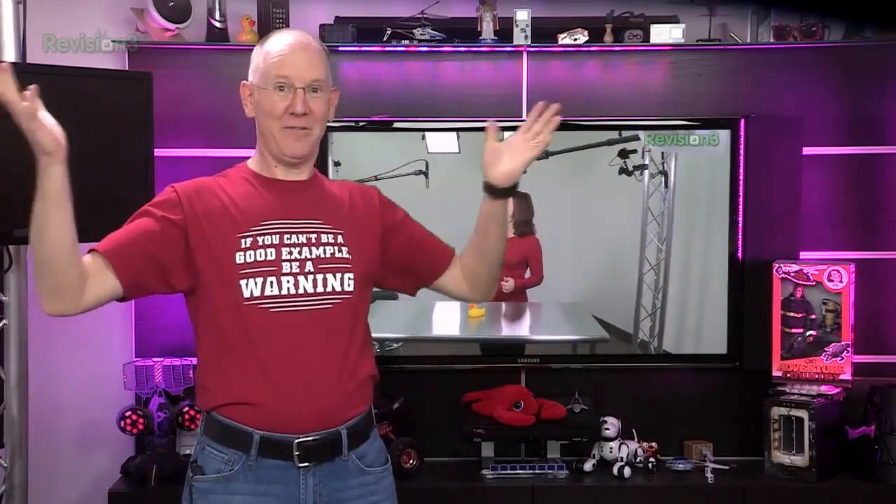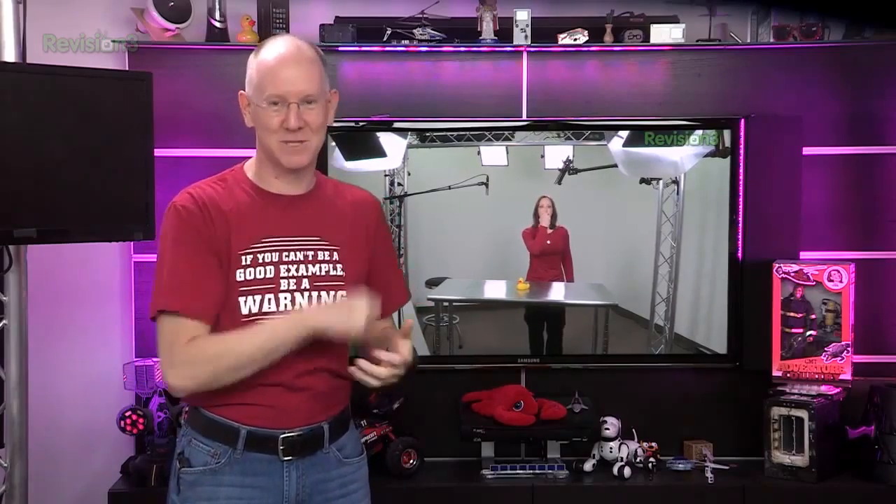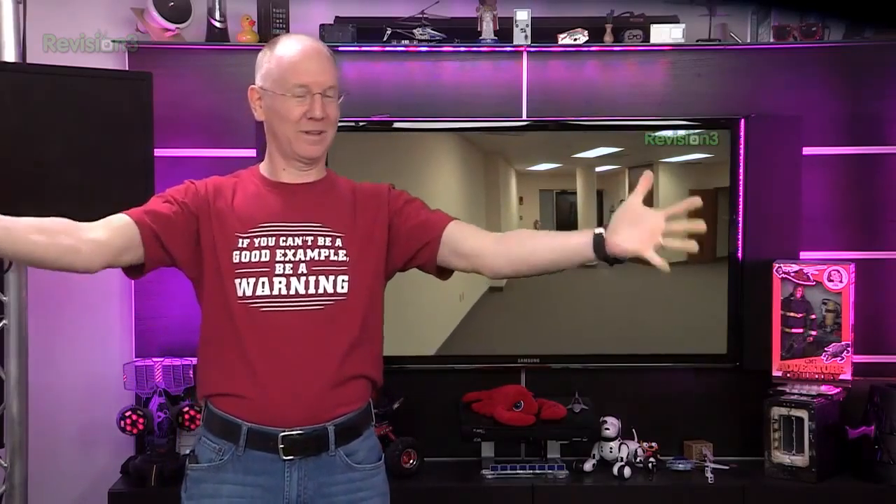This episode of GeekBeat is brought to you by Audible. It's April 1st, and that means once again it's time to celebrate our anniversary. Three years ago, people weren't quite sure if we were really moving from our little one-bedroom studio into this big 4,000-square-foot space, but you guys soon realized it wasn't a joke.